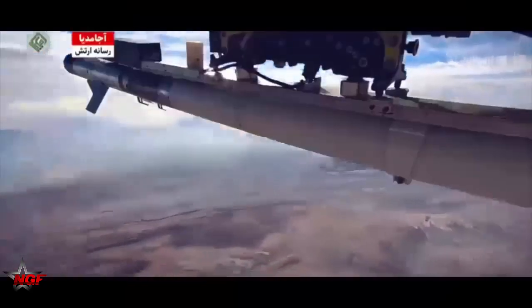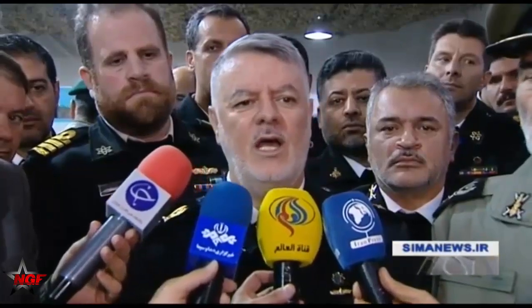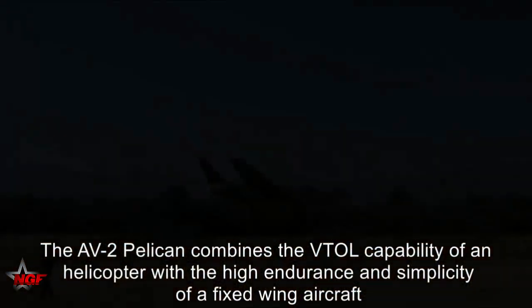The Navy has employed Pelican 2 on naval fleets in international waters. General Bakary said that the deterrence power of the Iranian Navy brings stability and security to the Persian Gulf, Strait of Hormuz, and Sea of Oman. The power of the Iranian Navy in international waters is the fruit of the will of all Navy personnel.